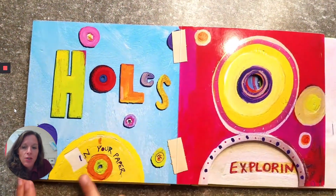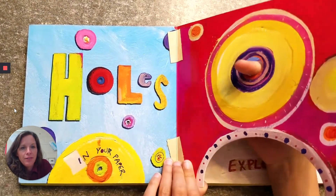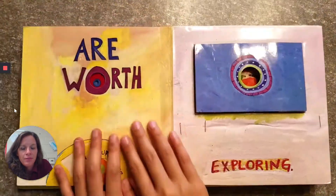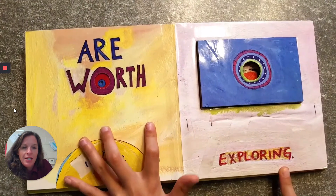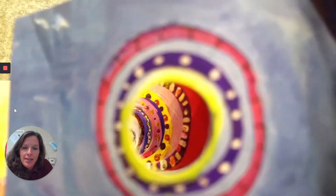Holes in your paper — and there's a little hole there — are worth exploring. This is my favorite part: if you look down inside there it says 'see,' and there's a little bug in there.